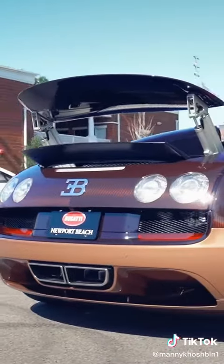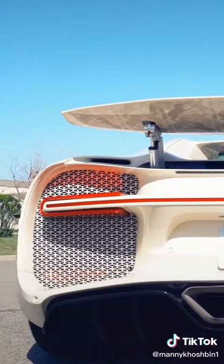The big noticeable changes to the exterior are obviously focused more on the rear of the car. The Veyron was nice and round, with a much bigger grille on the rear.